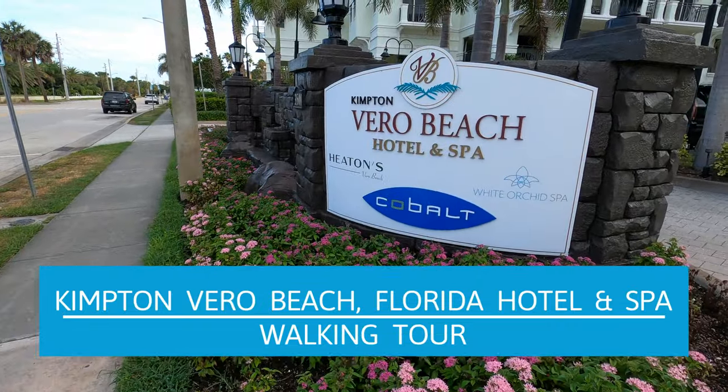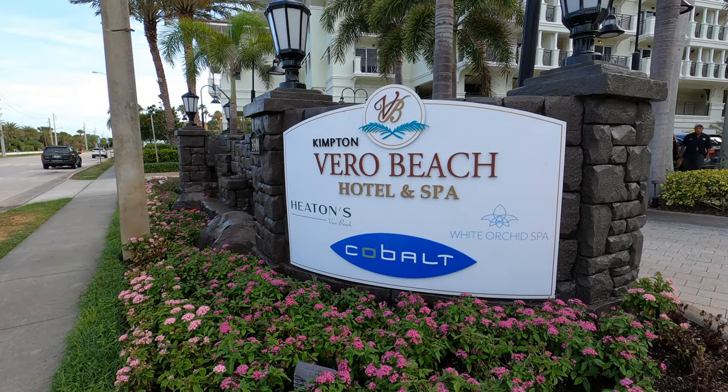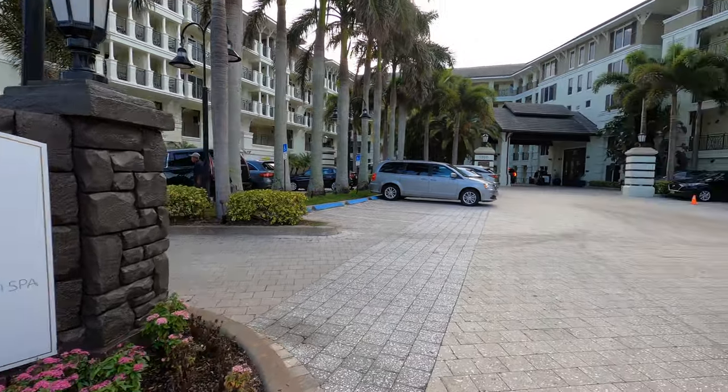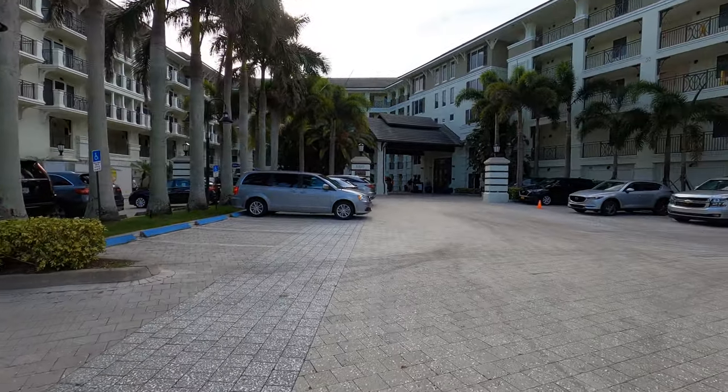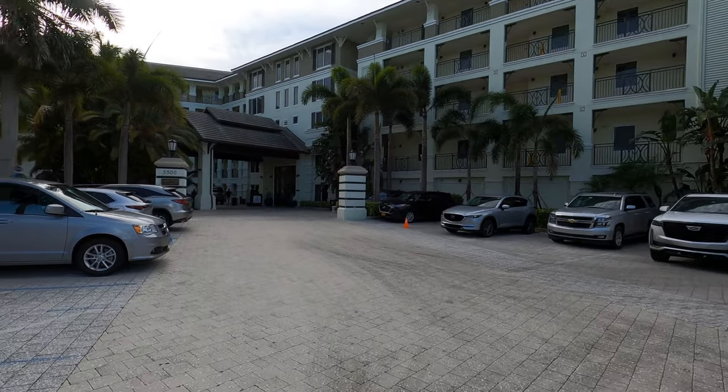Let's take a walking tour of the Kimpton Vero Beach Hotel and Spa in Vero Beach, Florida. If you're not familiar with Vero Beach, it is on the eastern coast of Florida, considered in the central part, often referred to as the Treasure Coast.